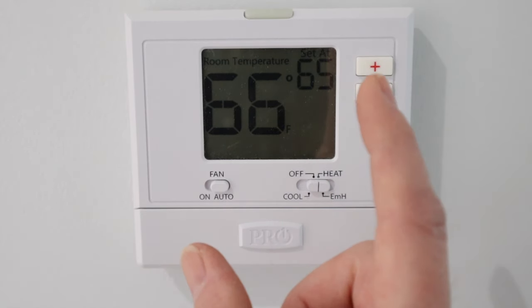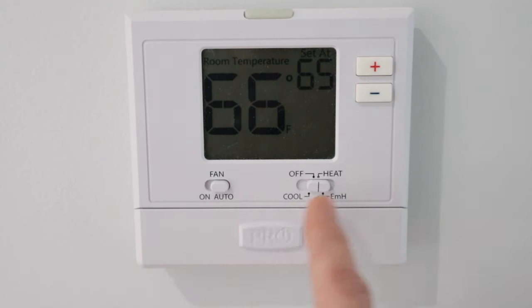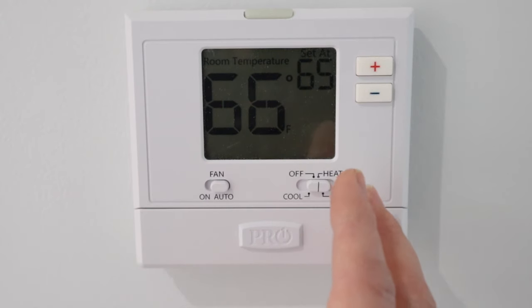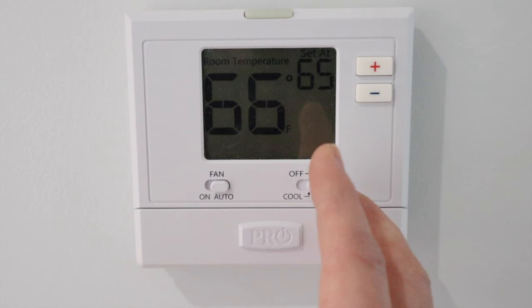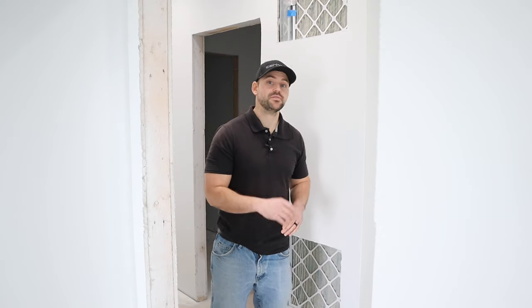Wherever you place the thermostat is where it reads the temperature and adjusts accordingly. If you place it in a closet, your house will never heat and cool properly. I have mine set in a hallway towards the central part of the house, so it reads a temperature close to what the whole house is experiencing.